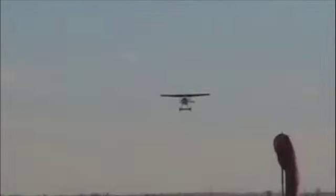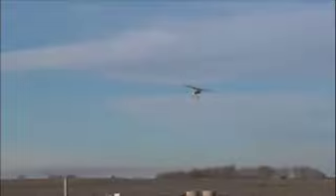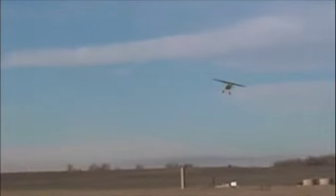And there he goes again. Looks pretty good. The rudder action and movement was reasonable. Here he comes in again — another touch and go. Gives you a good idea. Approach speed is about 70 miles an hour.